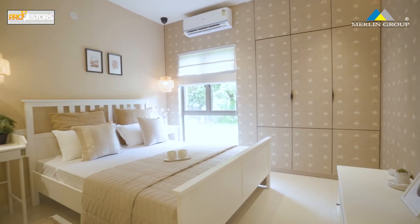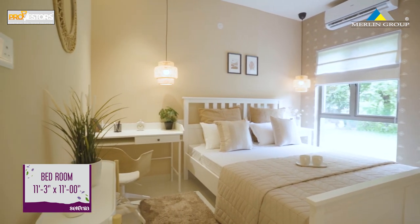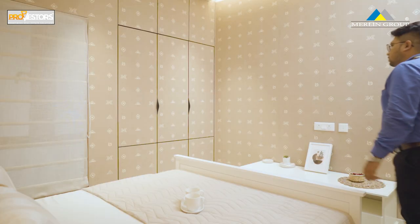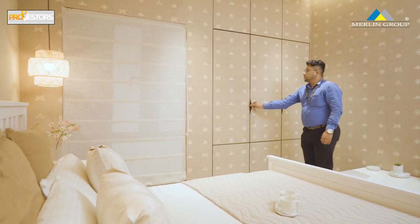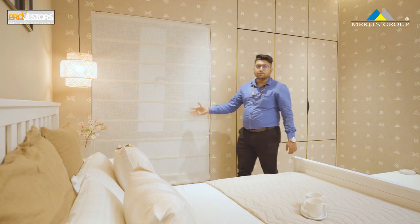We have entered the first bedroom. The dimension is 11x11.3 feet. This is where we put a queen size bed. We can also build a study table here. From inside this room, there is still a French window.